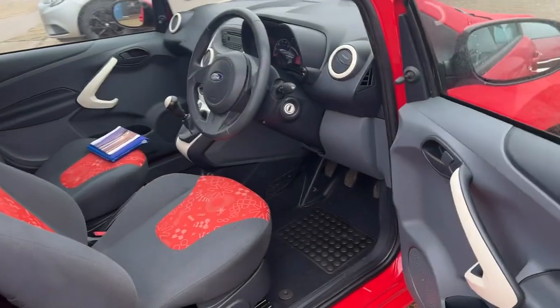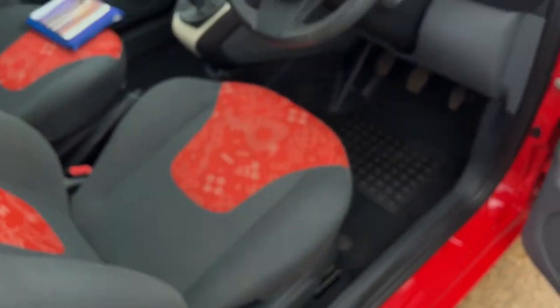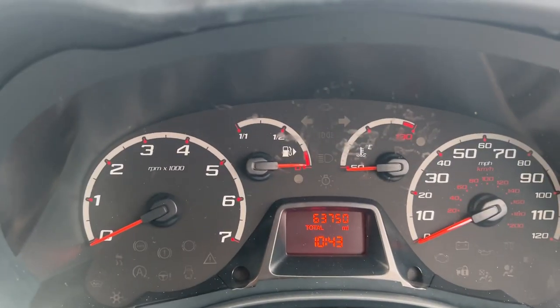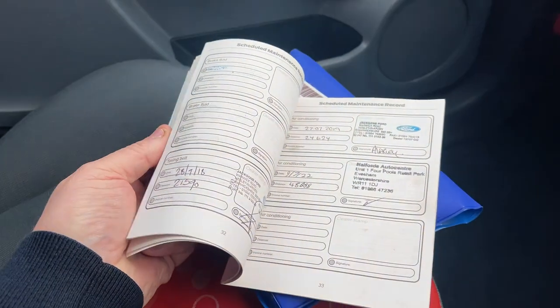It comes complete with electric windows on the front, central door locking, and we do have two keys for the car as well. If I just show you inside — just 63,000 miles this car's done. Opening the door, you can see 63,750 miles on the clock. Very clean — look at that upholstery, lovely. We've got the service book pack with it, full of service history.